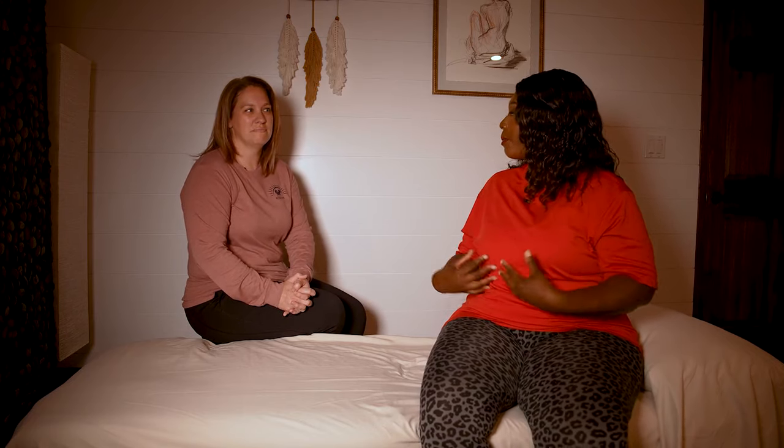Staying on top of your health is always important, and there's one topic that more people are starting to talk about: issues with your pelvic floor and how to take care of it. Joining me now is Colleen, the founder of Awaken Pelvic Therapy. She's going to tell us a little bit about how we can take care of our pelvis and different exercises and things like that. So Colleen, tell us how important is our pelvis and our pelvic floor to our body?